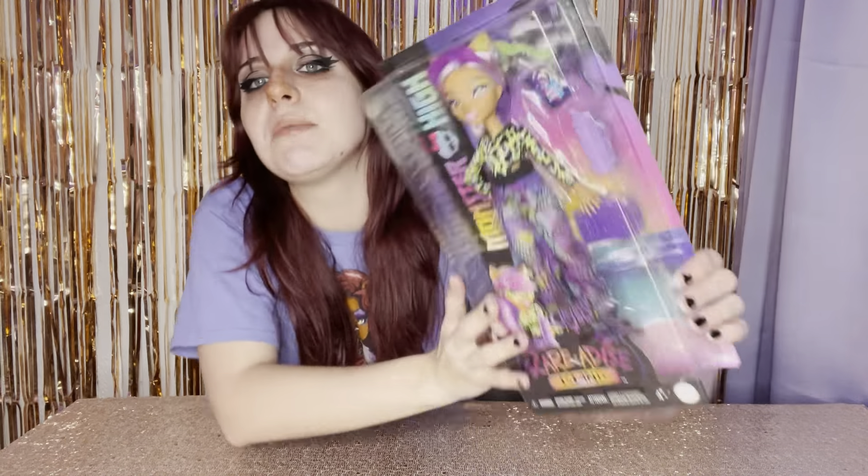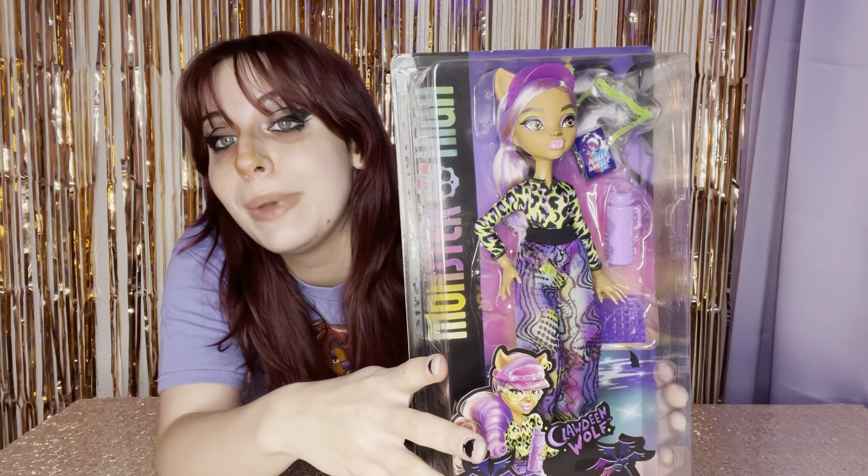Hey guys, it's Mad Dolls, and I was able to get the new Scaradise Island Clawdine Wolf doll. I got her on Amazon for $17.99, picked her up at the Amazon locker, and she is much better in person, I have to say.